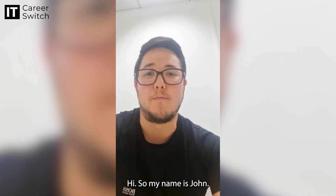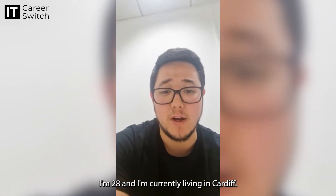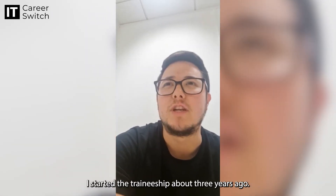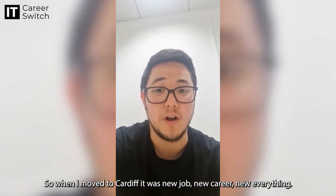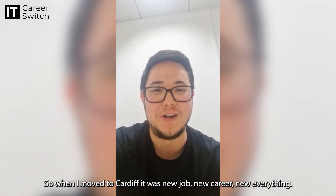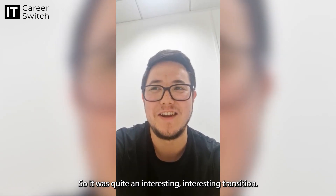Hi, my name is John and I'm 28 and I'm currently living in Cardiff. I started the traineeship about three years ago and I was actually living in Nottingham at the time, so when I moved to Cardiff it was a new job, new career, new everything, so it was quite an interesting transition.